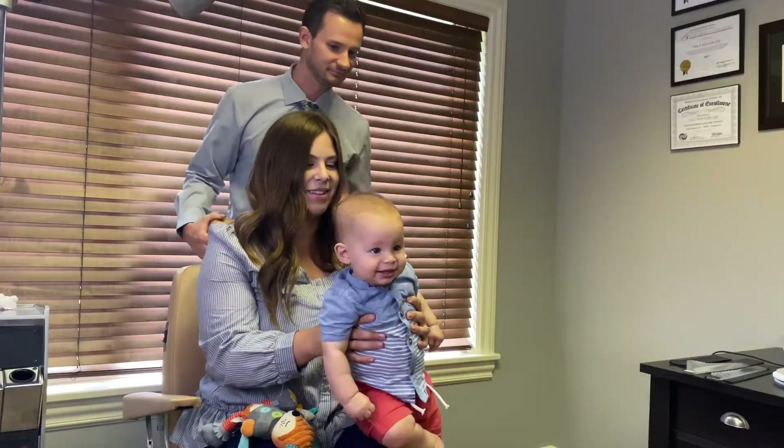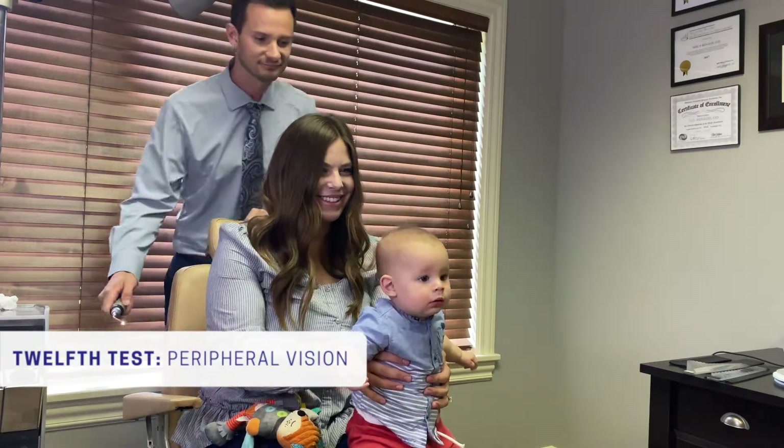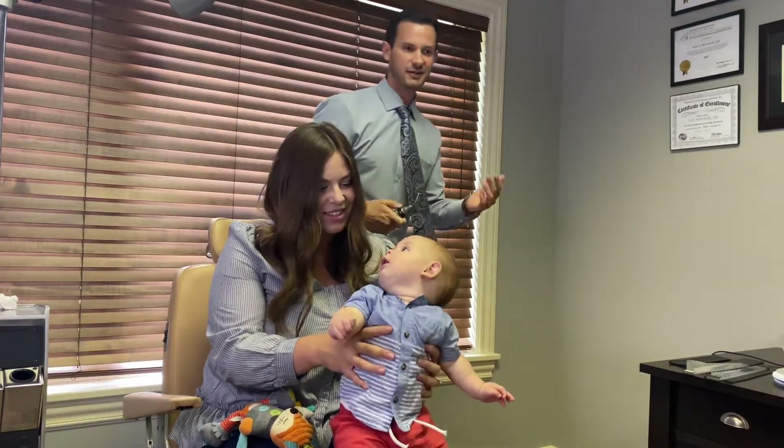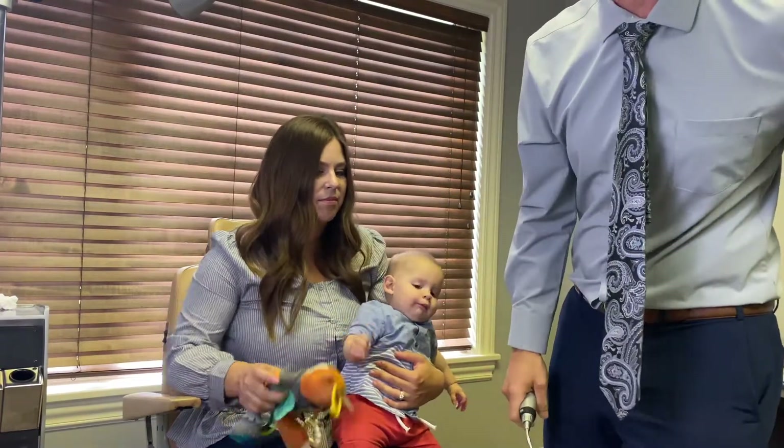Let's check peripheral vision. I like to stand behind the patient and present a light — he reacted to the light on his right side as well. So we can tell to some degree he's got peripheral vision on his right and his left.